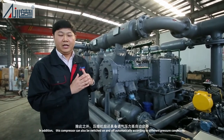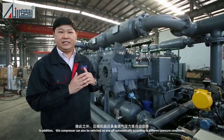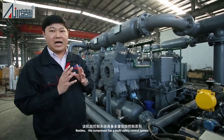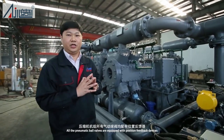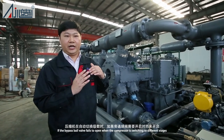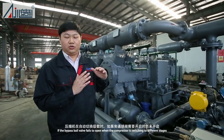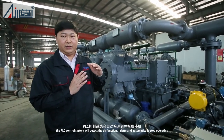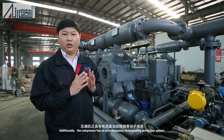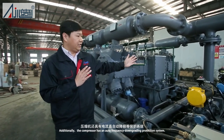In addition, this compressor can also be switched on and off automatically according to different pressure conditions. Besides, the compressor has a multi-safety control system. All the pneumatic ball valves are equipped with position feedback devices. If the bypass ball valve fails to open when the compressor is switching to different stages, the PLC control system will detect the dysfunction, alarm, and automatically stop operating. Additionally, the compressor has an auto-frequency downgrading protection system.